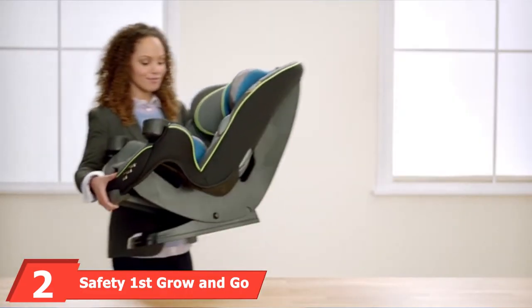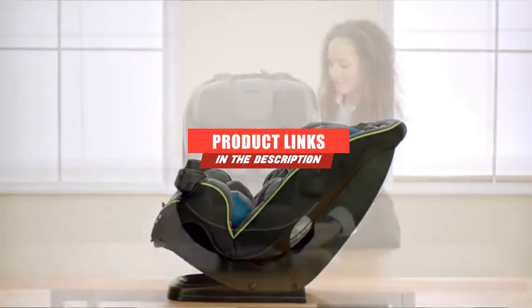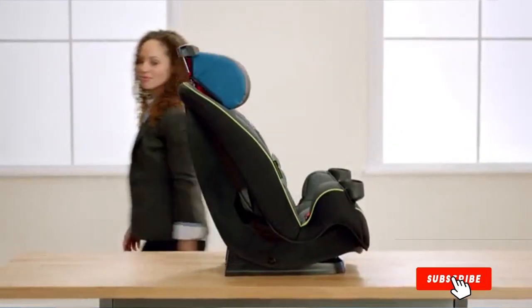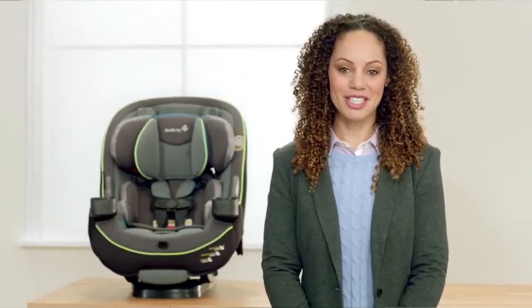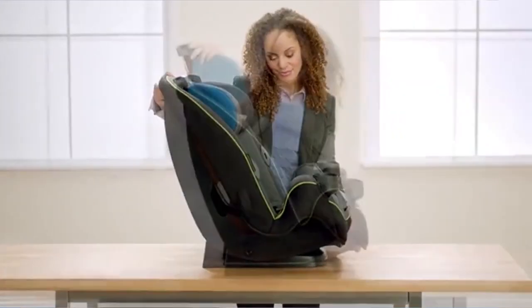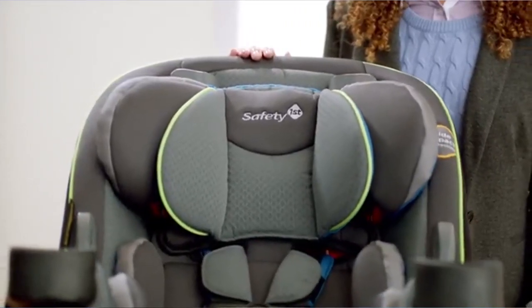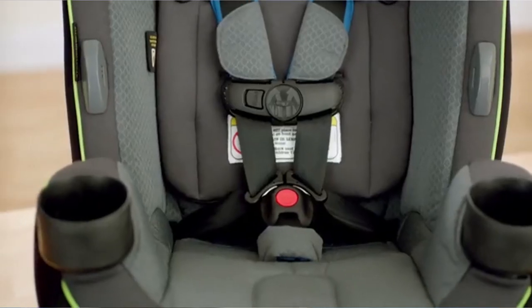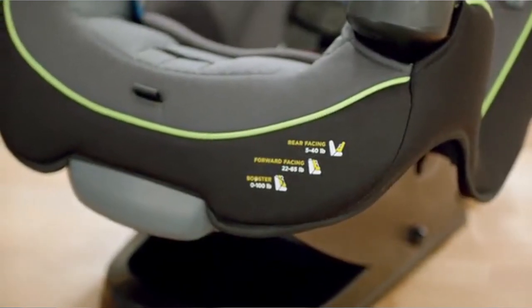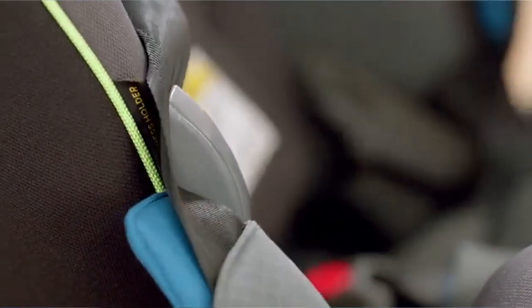At number 2, we have the Safety 1st Grow & Go 3-in-1 Convertible Car Seat. It works as a rear-facing, forward-facing, and belt-positioning booster seat. It has three recline positions, two cup holders, and a seat pad that snaps off for washing. You can adjust the harness and headrest in one step, and built-in harness holders keep straps out of the way. Many parents choose this as an affordable secondary seat for a caregiver or grandparent's car. Some downsides include a headrest that doesn't go as high as other brands, fewer recline positions, and an installation that can be tricky.